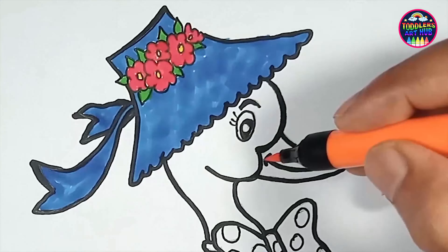From their quacking conversations to their distinctive waddling walk, ducks are a true delight to observe and capture on paper.